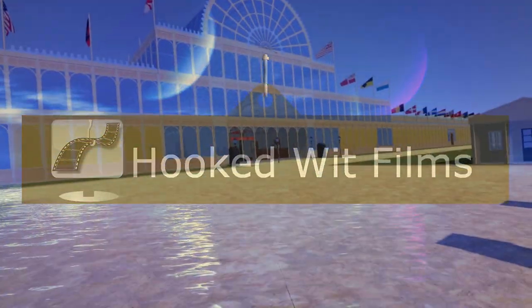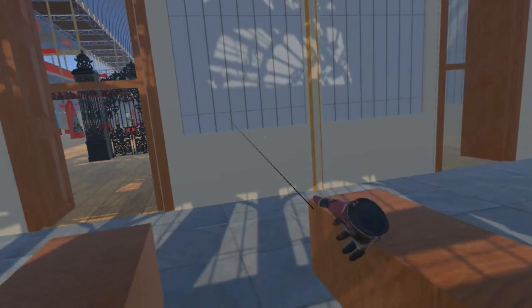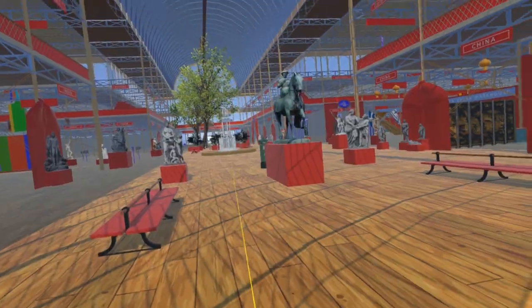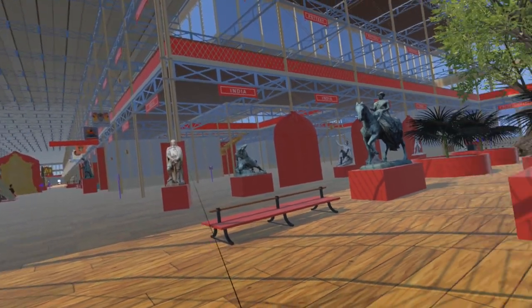Welcome to my video update on the development progress for the Steam VR simulation of the 1851 Great Exhibition. This update is about the two statues on the north side of where the transept crosses the nave, which are now in St. Stephen's Hall in the Palace of Westminster. To the northwest of the Crystal Fountain is Lord Falkland; to the northeast is John Hampton.